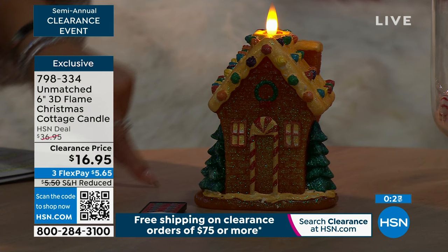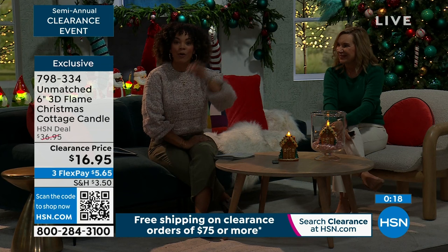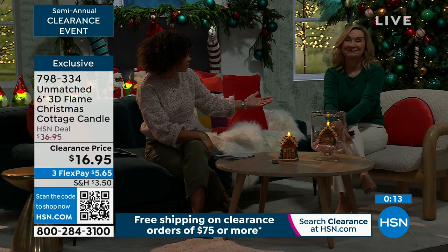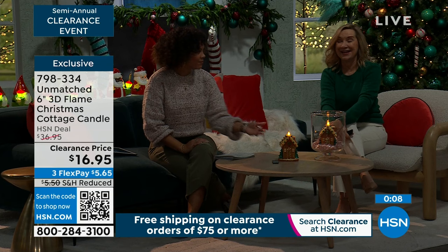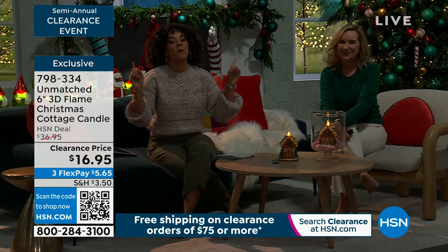We're in our final hundreds. Remember, clearance price doesn't mean last call — you have until the end of January. Incorporate it into your decorations right now. Many of us leave decorations up until the new year at least. Just a lot of work putting that stuff up, and it brings so much joy. Item number 798-334 at hsn.com.